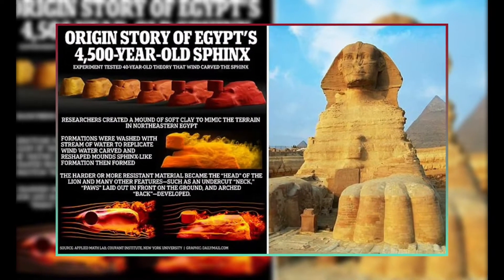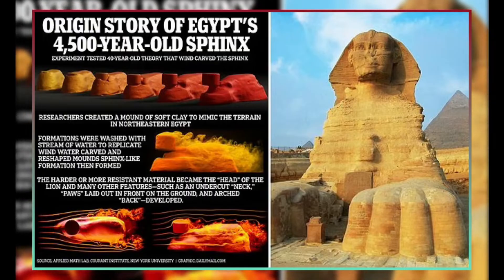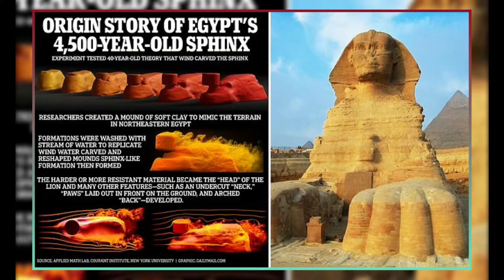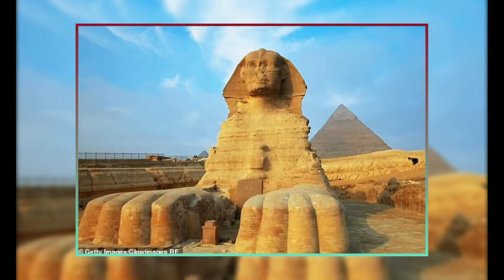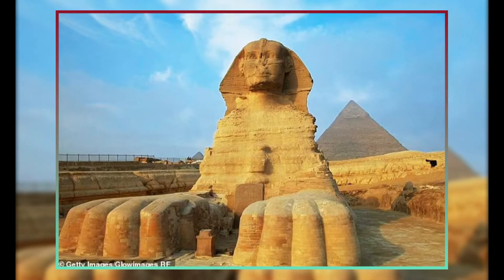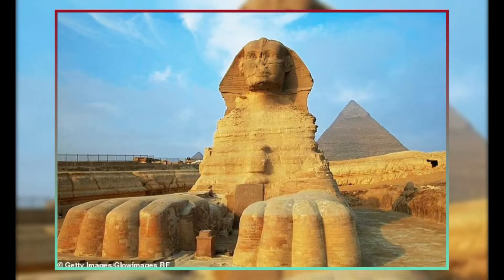Scientists assert that they have discovered the origin narrative of the Great Sphinx in Giza, Egypt. Although historians concur that ancient stonemasons chiseled the sculpture's face, since the 1980s, scientists have postulated that the Sphinx's general outlines were created by desert winds.